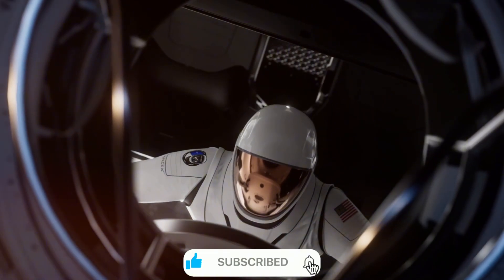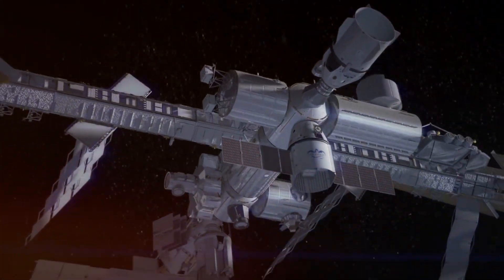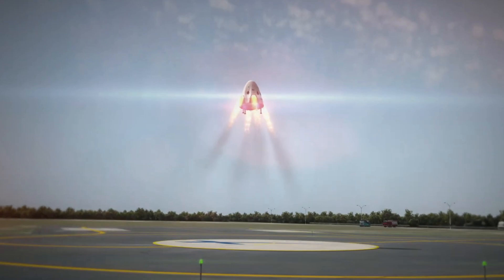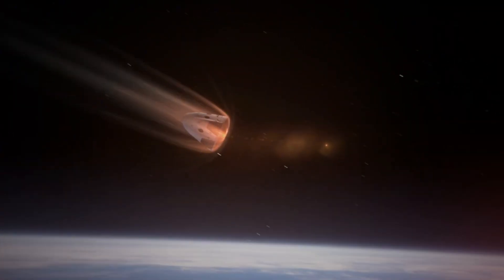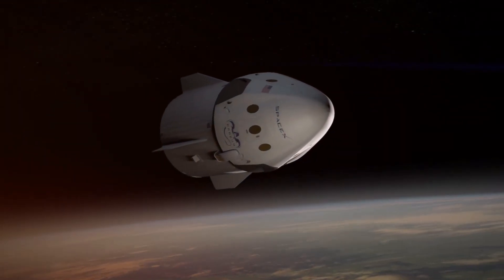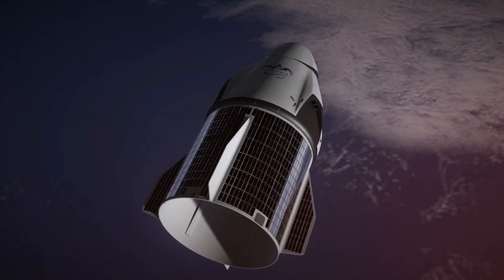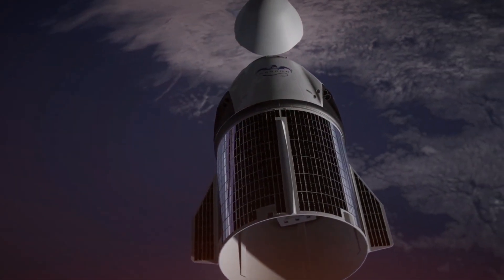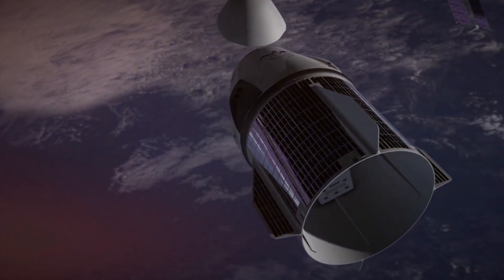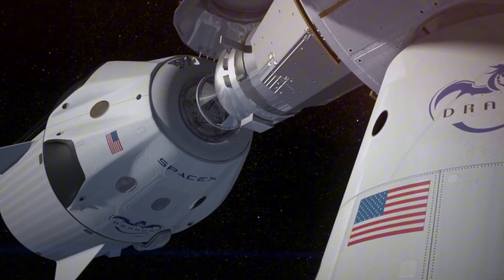What really sets Dragon apart are its propulsion systems. The spacecraft features two different types of engines, each with a specific purpose. Distributed around the capsule in small clusters are 16 Draco thrusters — precision engines that use hypergolic propellants, chemicals that ignite spontaneously on contact, allowing for pinpoint maneuvering in orbit. But Dragon's true power lies hidden within its prominent side ridges, where eight Super Draco engines remain on standby. These engines generate force 200 times stronger than the Draco thrusters and, during a launch abort, can propel the capsule away from a failing rocket in milliseconds, pulling the crew to safety. This escape system has already proven itself during ground tests, demonstrating SpaceX's commitment to crew safety.